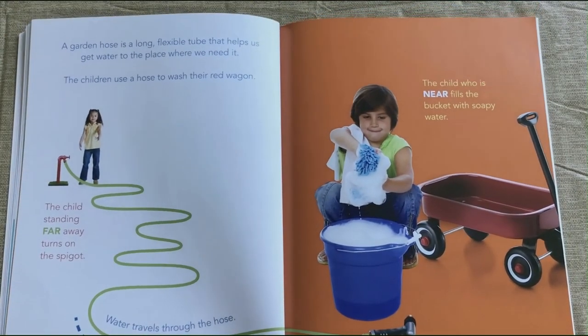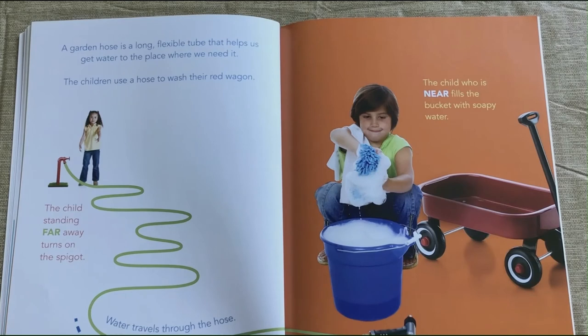A garden hose is a long flexible tube that helps us get water to the place where we need it. The children use a hose to wash their red wagon.